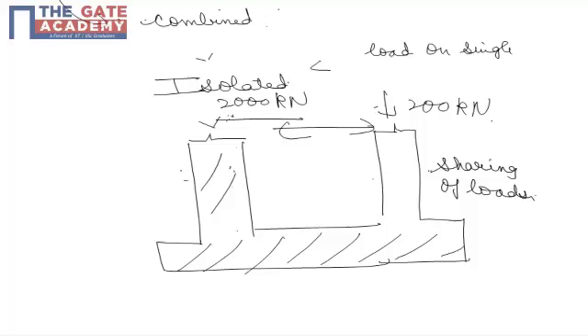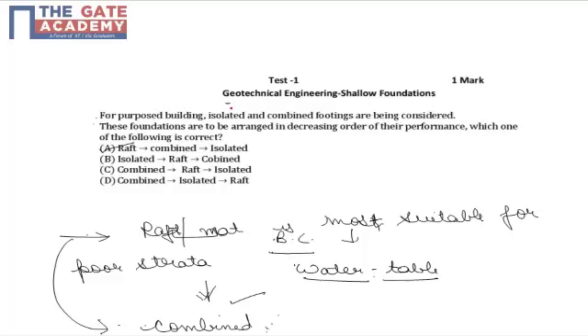Hence combined footing comes second. Isolated footings are preferred only when the load on a single column is very high, so they are priority 3. Therefore the ranking is: raft, then combined, then isolated — making A the best choice. The correct answer for the given question is A.